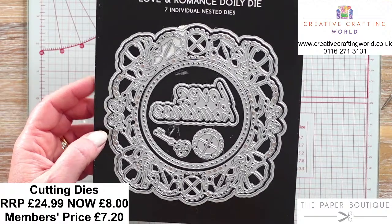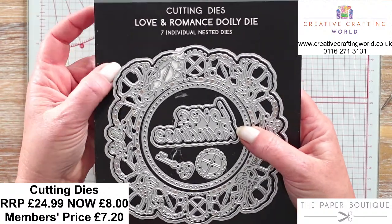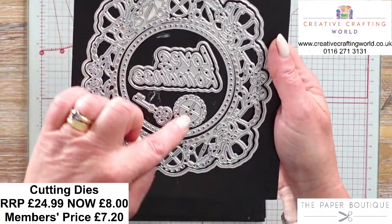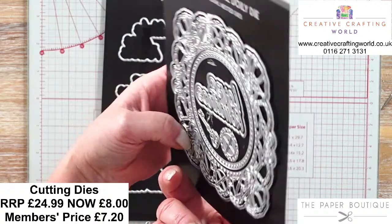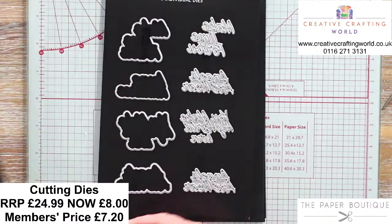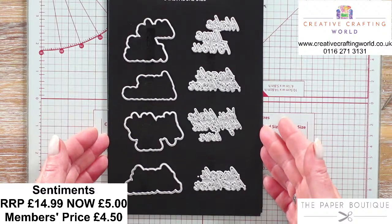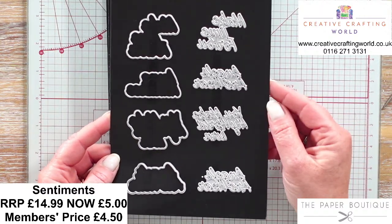Next, you've got your Love and Romance - one of my most used dies. This is actually mine that I've brought from home. You've got your mat, beautiful florals with the chainwork, gorgeous cogs, the cog and the key, and also that centre circle with all the little punched out areas. Moving on to sentiments - all of your doily dies, normally £24.99, today are £8. Your sentiments are normally £14.99, today are £5. Add on your 10% discount as well.